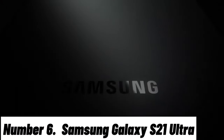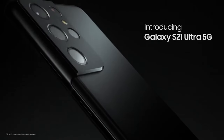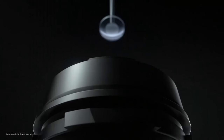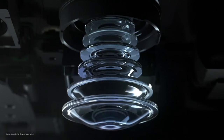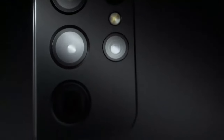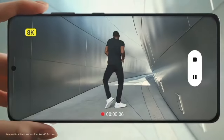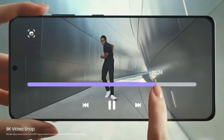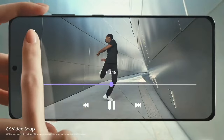Number 6: Samsung Galaxy S21 Ultra. The Samsung Galaxy S21 Ultra redefines smartphone excellence with its cutting-edge features and breathtaking design. This flagship device boasts a massive 6.8-inch Dynamic AMOLED 2X display, delivering unrivaled clarity and vibrant colors in 3200x1440 resolution.